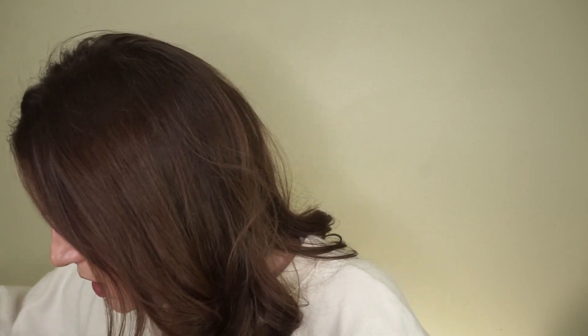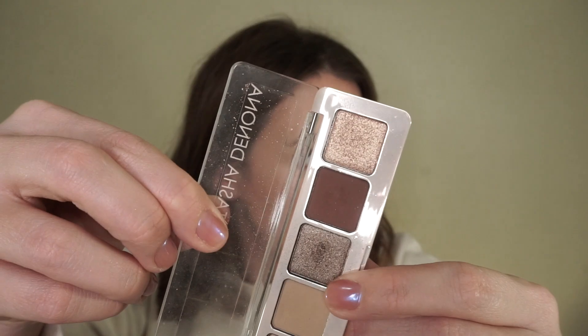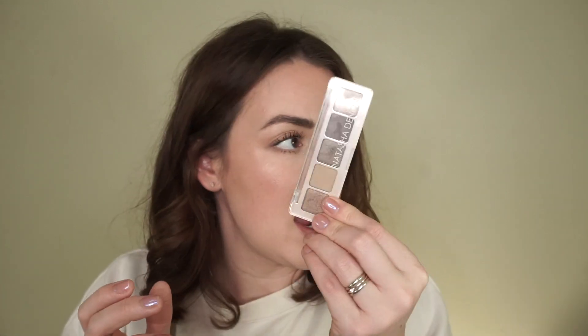I have a couple more eyeshadow palettes I'm getting rid of. I actually really like this color story from Natasha Denona, but my problem with these palettes are these clear lids — you can see this is coming detached up there, and that drives me insane. And they didn't make these magnetic to where I could just take these out and put them in something else. So I'm just going to go ahead and pass these along — somebody else may not be annoyed by that, but I definitely am.